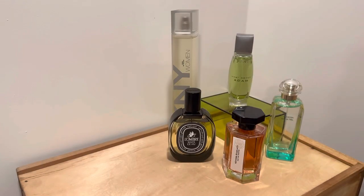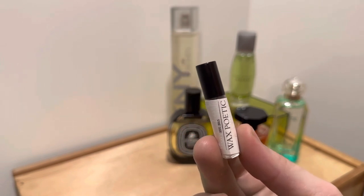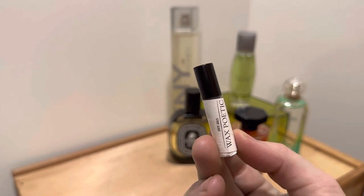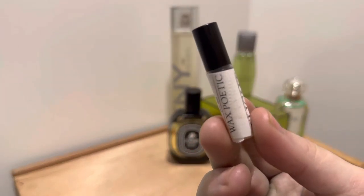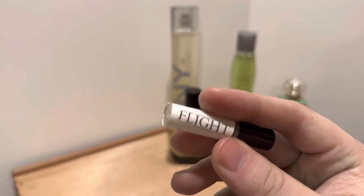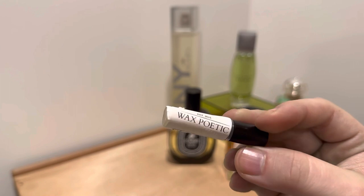The last sample is Flight from Wax Poetic. This one has a very strong suede-like note in it — I don't think it actually has suede, but that's what I'm picking up. Very suede-y, almost leathery, not sweet at all. I'm not picking up a very strong tomato leaf note in this one. People have said it's a very tomato-leafy fragrance, but I'm getting mostly suede and nothing else. That's Flight from Wax Poetic.